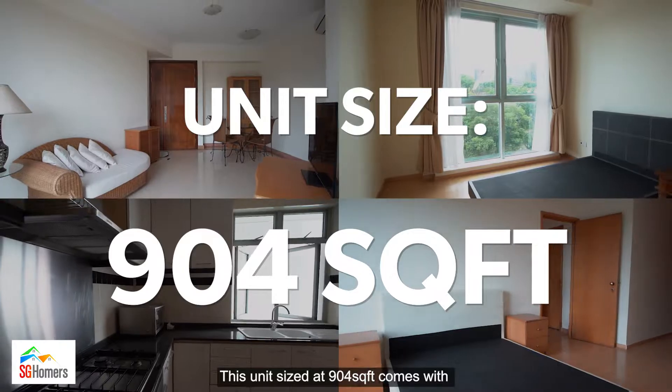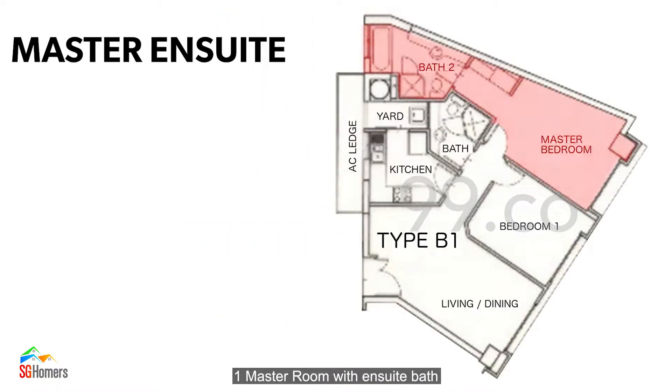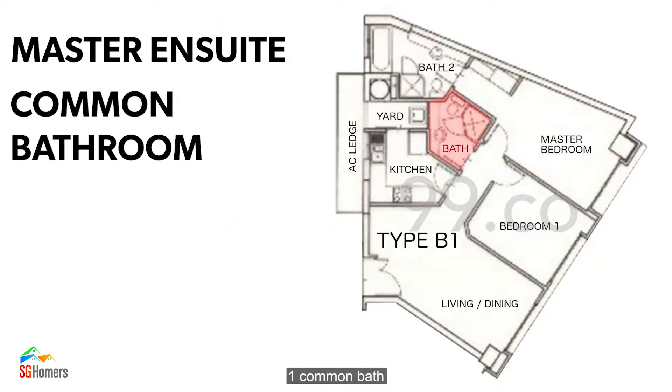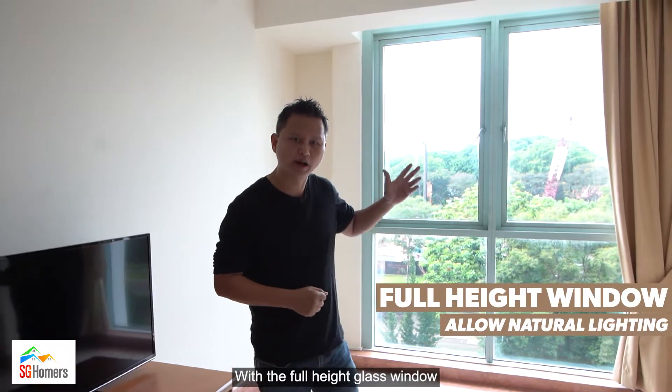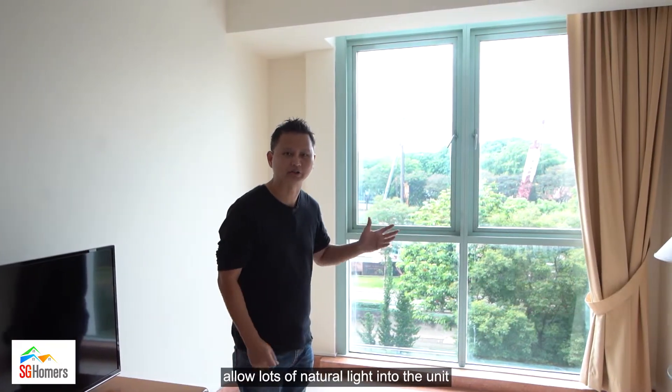This unit, sized at 904 square feet, comes with one master room with ensuite bath, one common bath, kitchen with yard and a spacious living room. Upon entering the unit, you will realise how bright the unit is, with full-height glass windows allowing lots of natural light in.